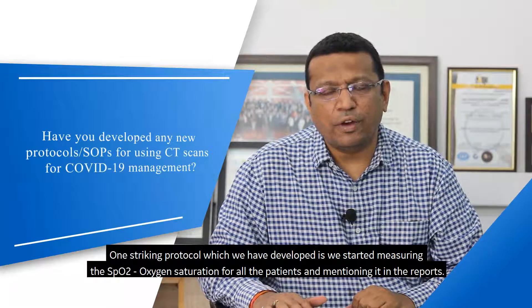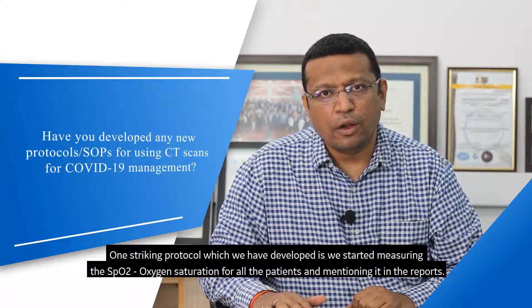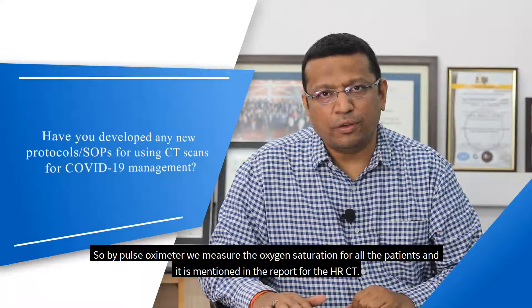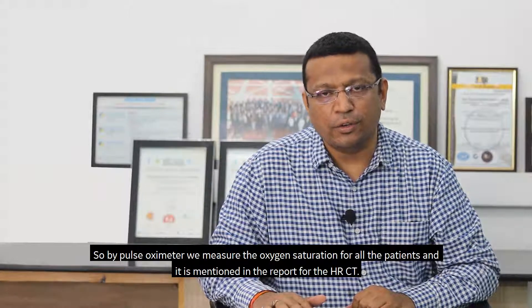One striking protocol we have developed is measuring SpO2 oxygen saturation for all patients and mentioning it in the reports. We measure oxygen saturation by pulse oximeter for all patients, and it is included in the HRCT thorax report.